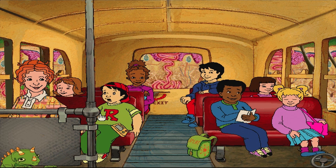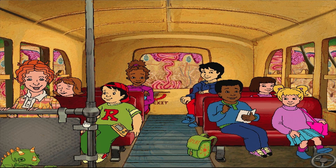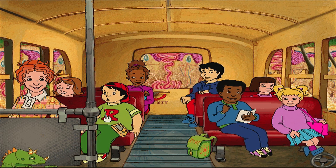This field trip is kind of growing on me. Yeah, like the hair on Arnold's skin. Arnold, don't swat us! We're a bus, not a bug!